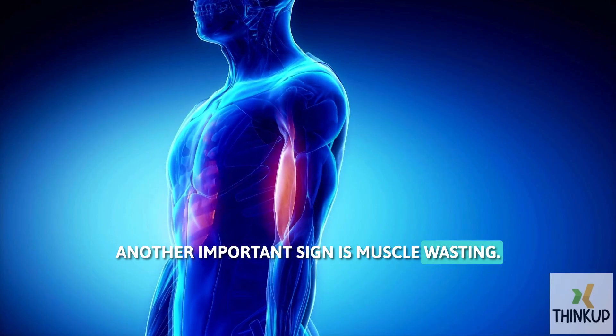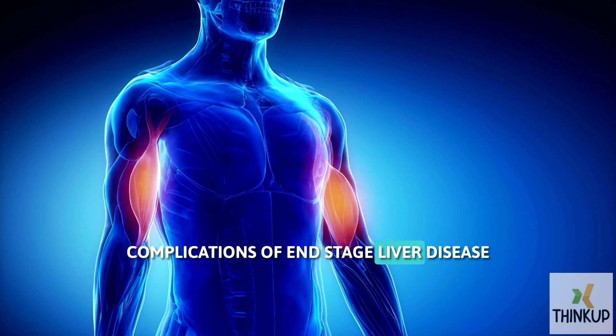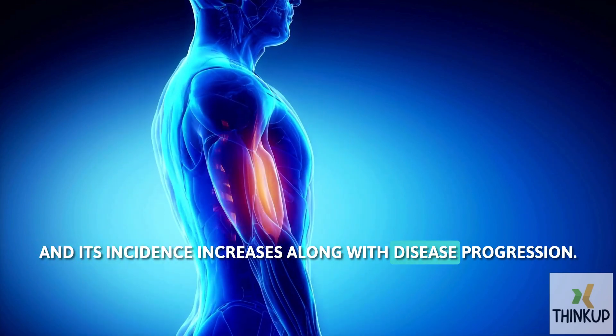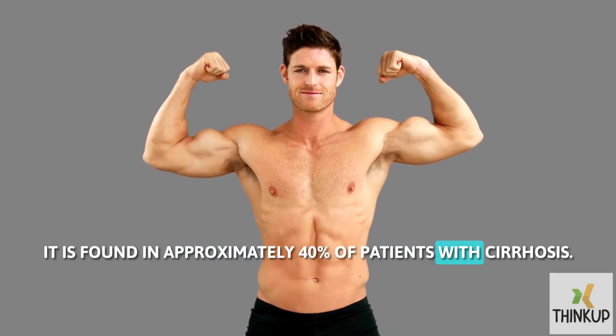Another important sign is muscle wasting. Muscle wasting is considered one of the major complications of end-stage liver disease, and its incidence increases along with disease progression. It is found in approximately 40% of patients with cirrhosis.